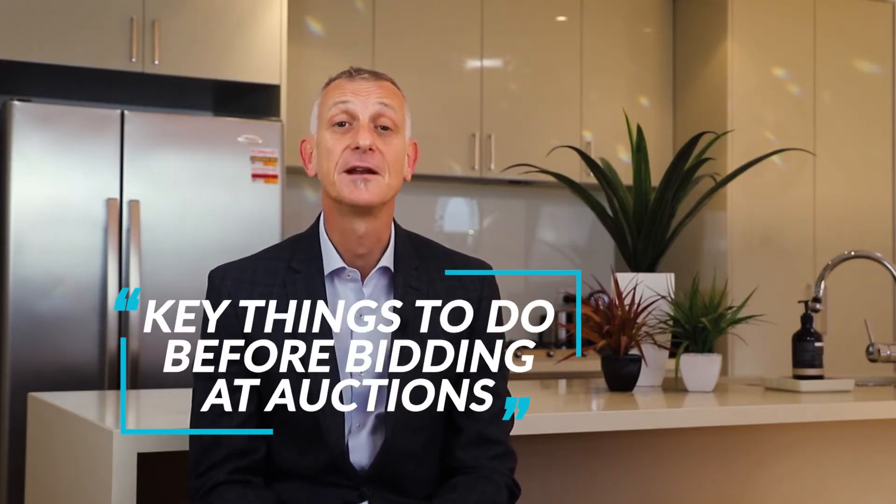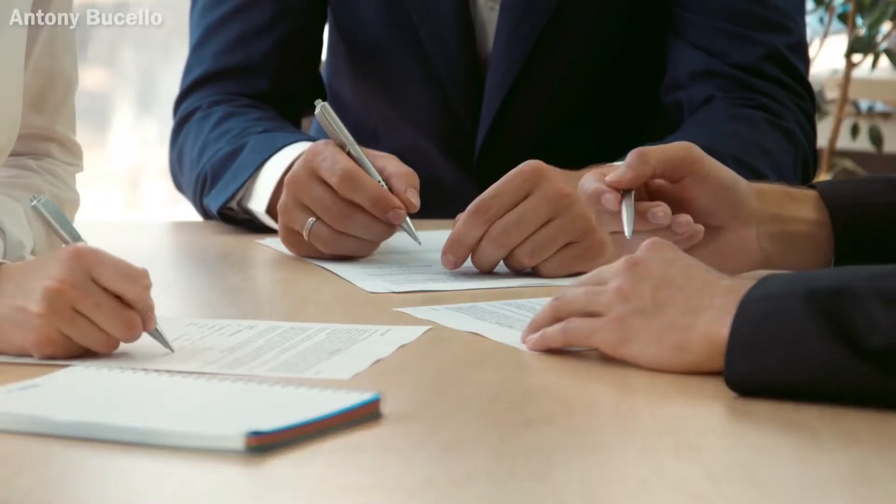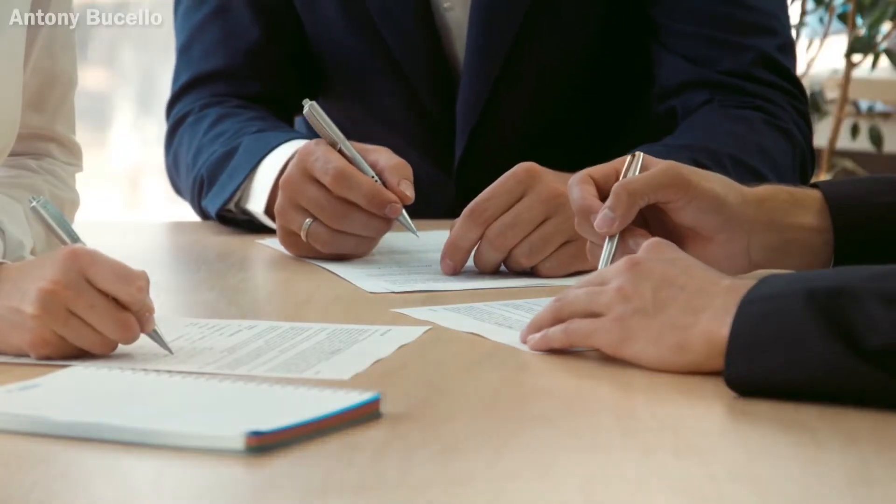Four key things to do before bidding at auctions. There are some rules around auctions which you should be aware of. First and foremost, there's generally no chance to put any conditions into the contract, so it will be an unconditional purchase and there will be no cooling off period either. The exception to that rule is if the property passes in — meaning it doesn't reach the vendor's reserve price — you may have an opportunity to insert some conditions. By and large, you need to complete the following four things prior to bidding at the auction.